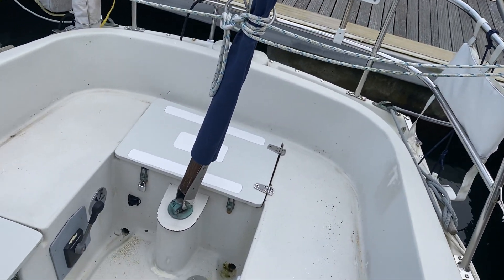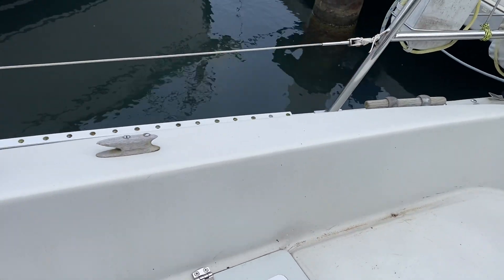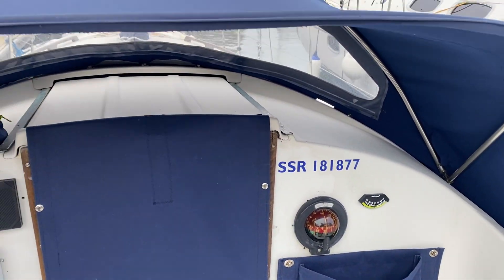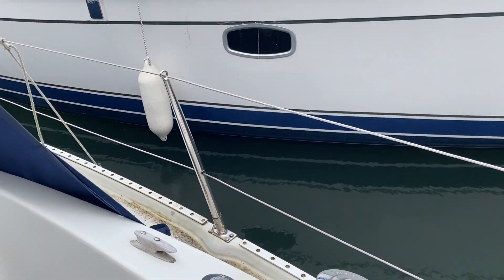Plenty of storage in the lockers. There are no quarter berths on this boat. Nice helming position. Wide side decks.